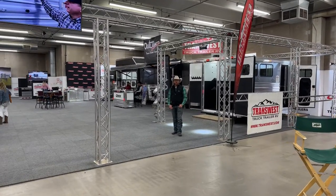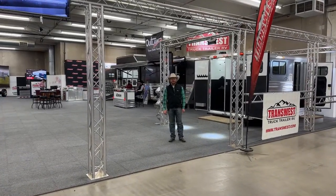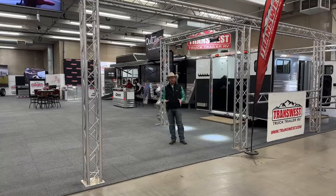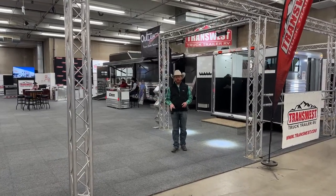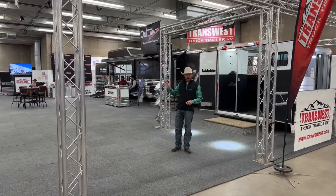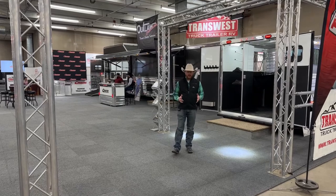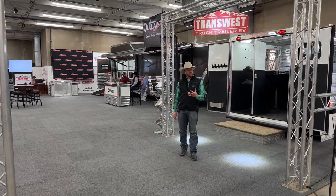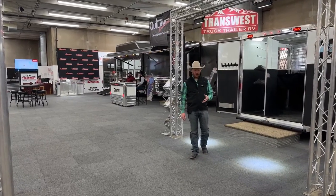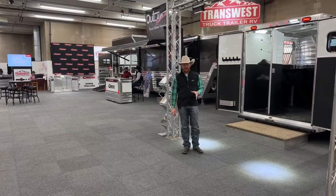Hi, I'm CJ Altenberg with TransWest Truck Trailer RV. We are here at day two of the National Western Stock Show here in Denver, Colorado. We're in our booth in the Stadium Hall Level 2, the 1400 Alley at the very back corner. We've got some awesome trailers to show you. We'll walk you through this morning and get you more in depth on these trailers and show you some of the cool things we have on display. Let's take a look at some of these awesome Cimarron trailers.